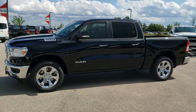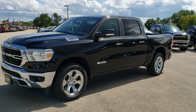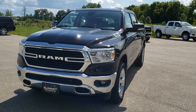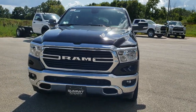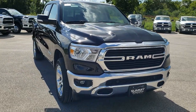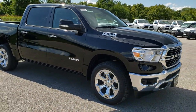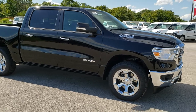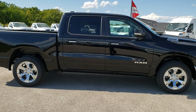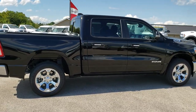This is Brett with Summit Automotive in Fond du Lac, Wisconsin, your new and used Ram headquarters. Today we are checking out this brand new 2020 Ram 1500. The new model year is here and this is one of our first 2020 Rams that we've gotten on the lot. I always like to do a walk around of the new model year to see if there are any changes, go over the options, and get a good idea of the styling cues on the new vehicles.